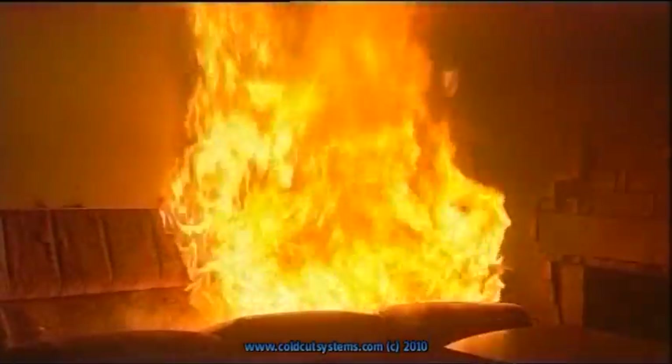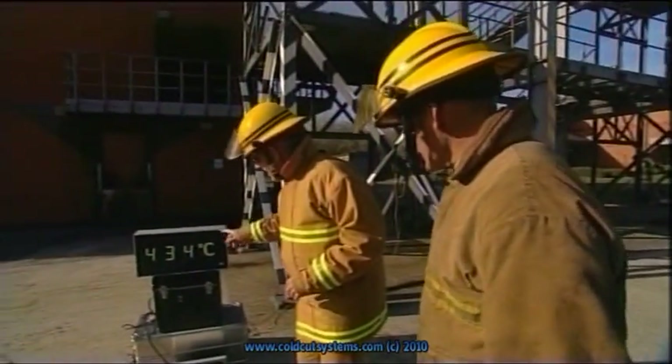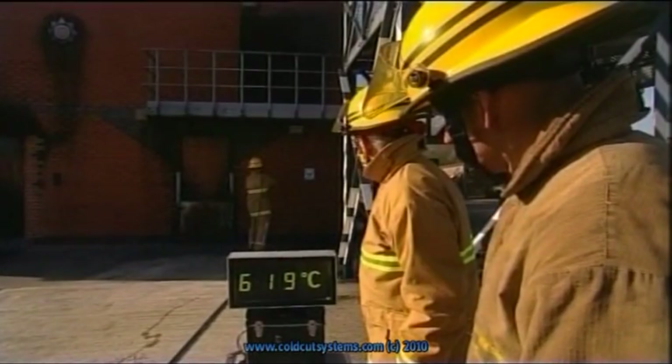In just 30 seconds our sitting room has developed into an inferno. The temperature is already at 400 degrees and moving fast — we'd expect it to rise to over 500 degrees in there. It reaches over 600 degrees.